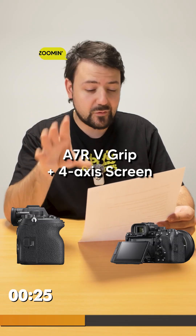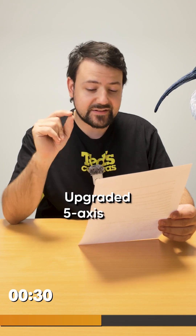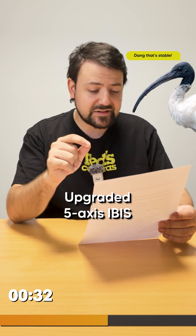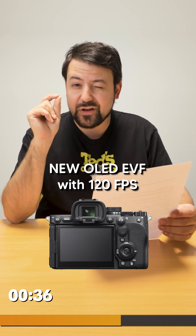Here's the A7R5's grip and 4-axis LCD screen. Up to 7.5 stops of rock solid stabilisation thanks to an upgraded 5-axis IBIS paired with a new gyro sensor and stabilisation algorithms. A new slightly bigger 3.6 million dot OLED EVF with 120fps.